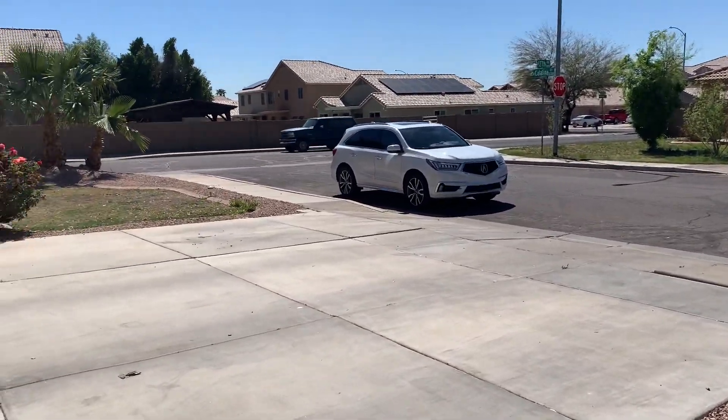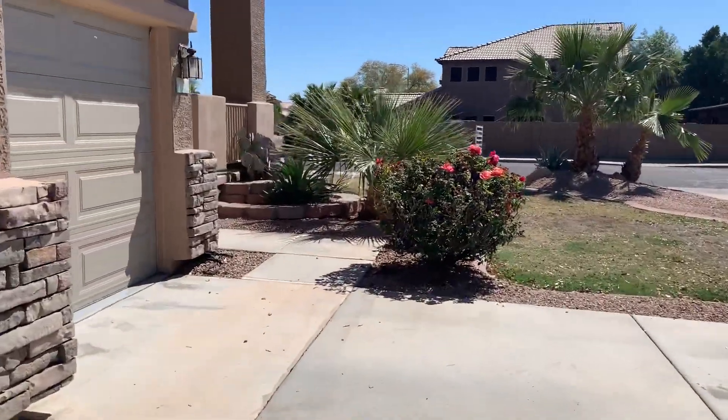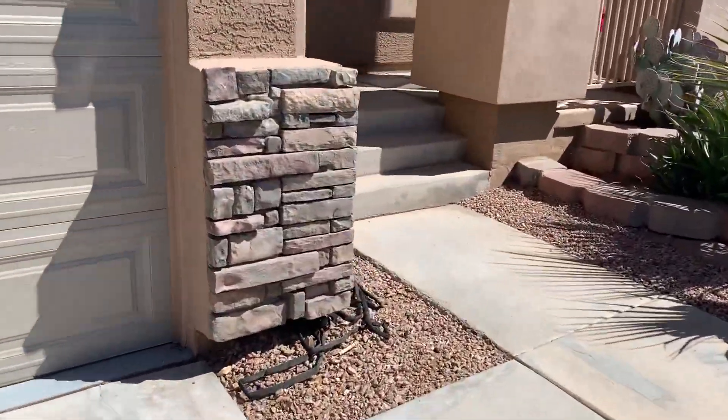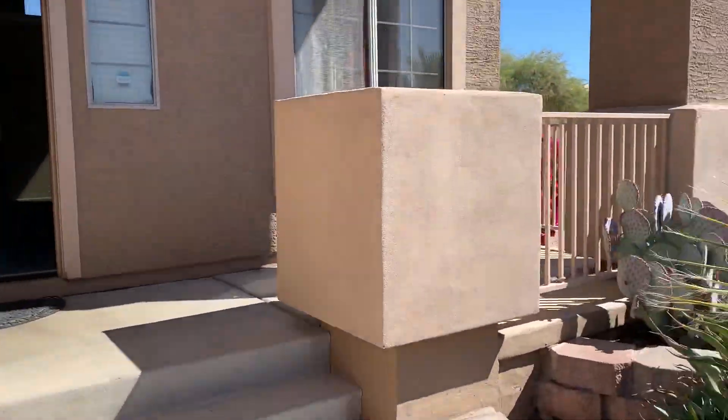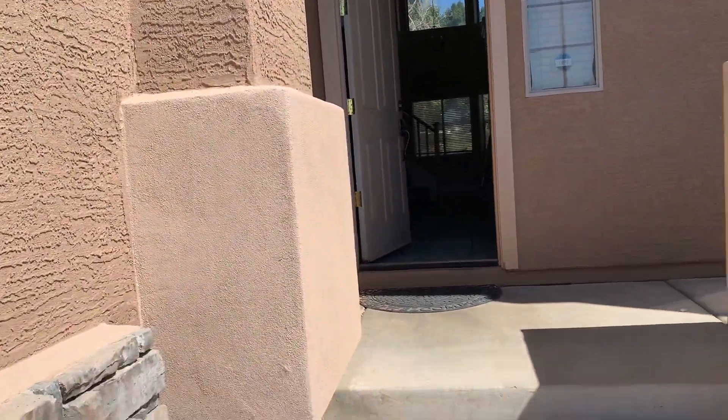This is the home from the front. I'll continue on in video number two.